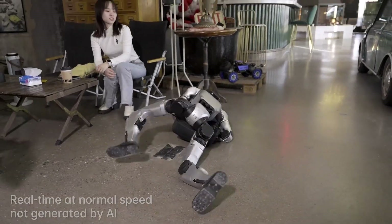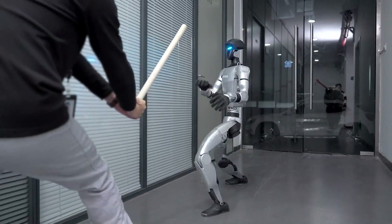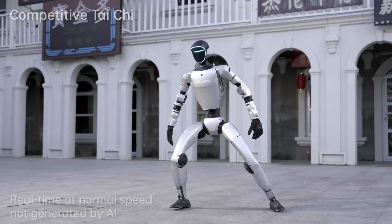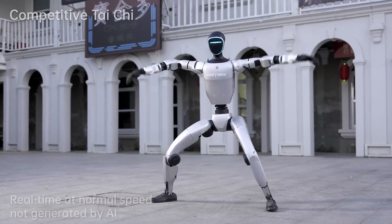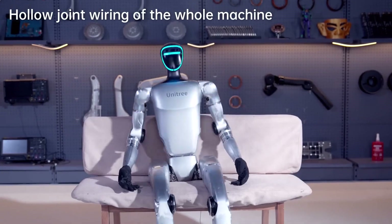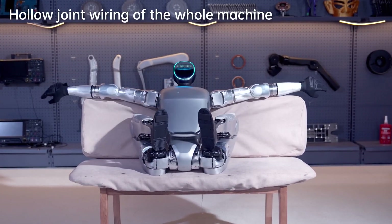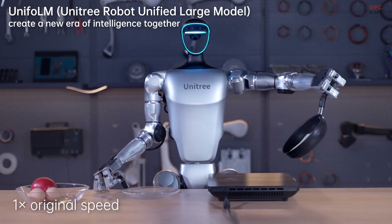Its eight-core high-performance CPU ensures it processes information swiftly, and with a 9,000 milliamp-hour battery it can operate for about two hours on a single charge. Priced starting at $16,000, the G1 is surprisingly affordable for a humanoid robot with such capabilities. It's designed to learn through imitation and reinforcement learning, making it an ideal platform for research and development — just don't expect it to whip up a gourmet meal right out of the box. You'll need to teach it that one pancake flip at a time.